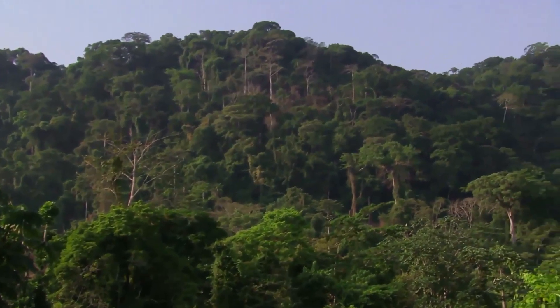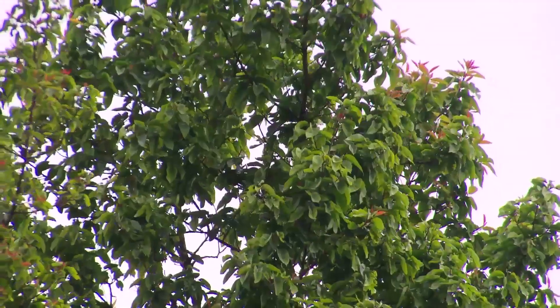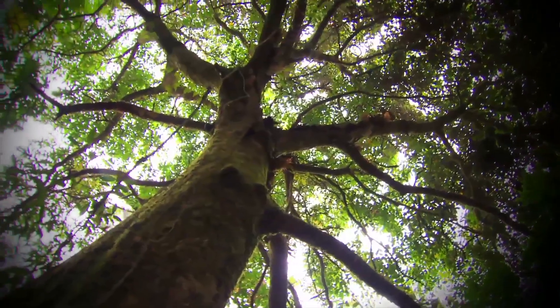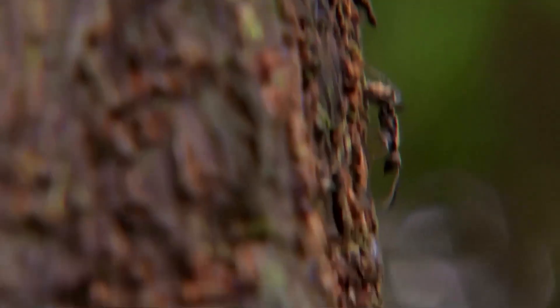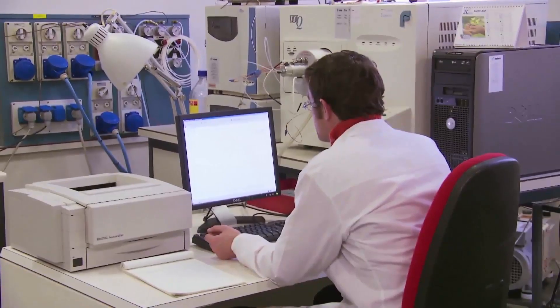Scattered across the mountain ranges of tropical Africa is the African cherry tree, or Prunus africana. Its bark has medicinal properties, and its dried extract is used by European pharmaceutical companies in the treatment of prostate disorders.